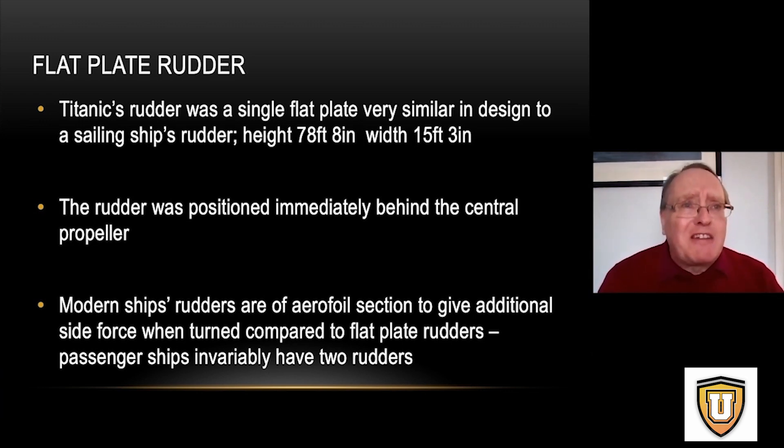One of the real villains of the piece in my mind was the design of Titanic's rudder. It was a very rudimentary, old-fashioned type which we call, as naval architects, a flat plate rudder. Modern rudders are more of an aerofoil shape and give a lot more turning force than just a flat plate. The rudder was positioned behind the central propeller.